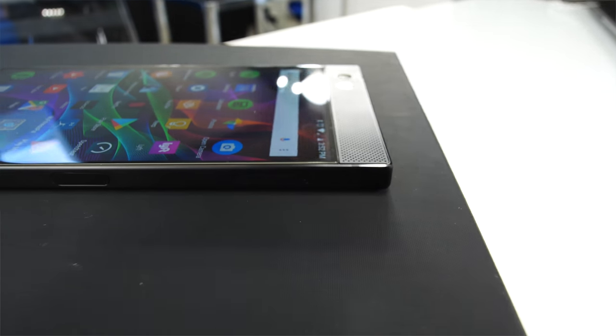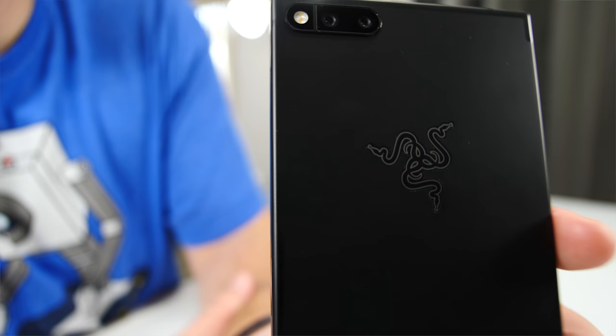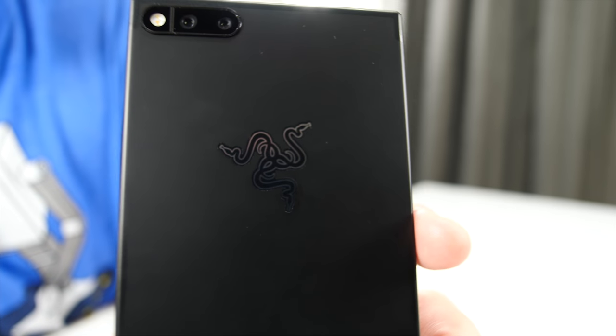I really liked the Razer phone when I had a chance to test it at CES. Like many of you, I would have heard about it through the MKBHD video where he showed off how smooth and responsive it was, but I kind of brushed it off — I figured it probably has a terrible camera. And I mean, how many games can you even play at 120 frames per second on a mobile platform?